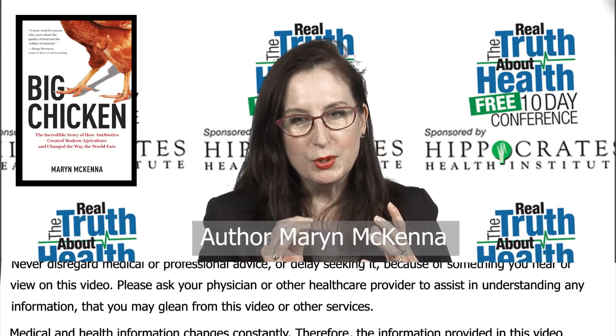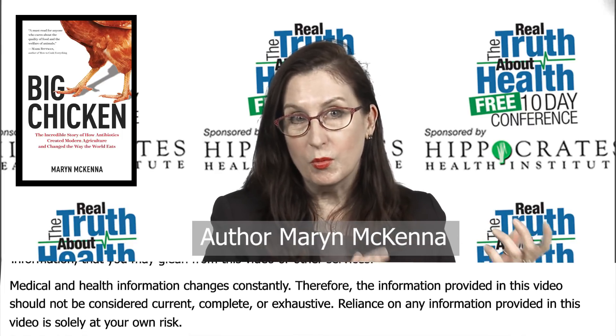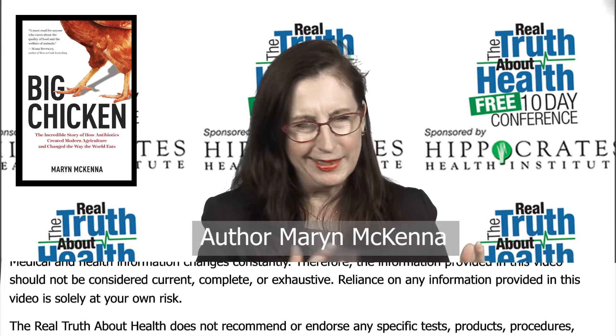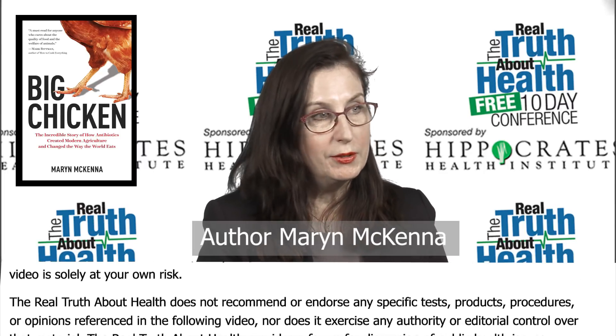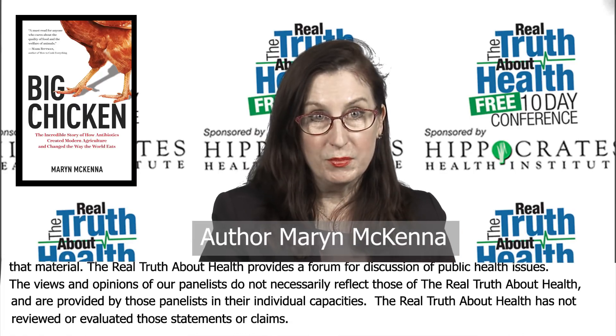Chickens today grow to twice the weight in half the time that they did before World War II. Back in 1919, in the time of our grandparents or great-grandparents, chickens were really the province of individual farms — often actually of farm wives — that had a couple of chickens running around in the back of the farm, there mostly for producing eggs. The women sold them at farmers markets or sold them into general stores.